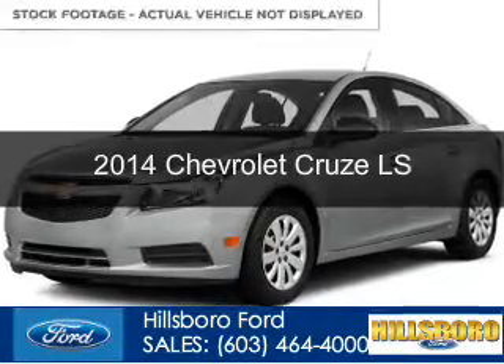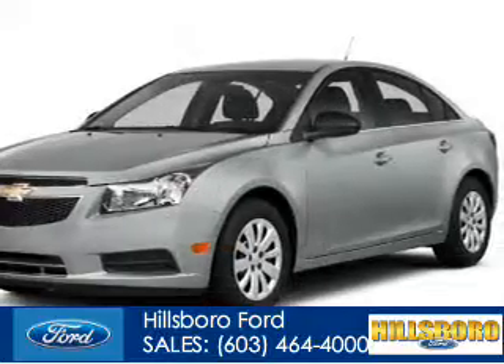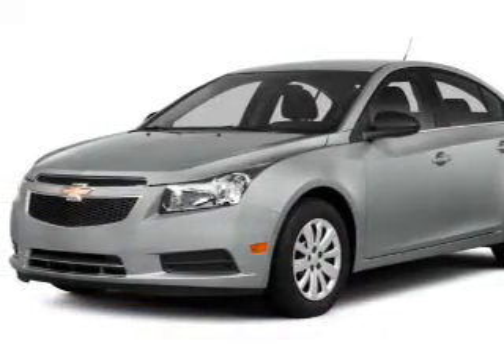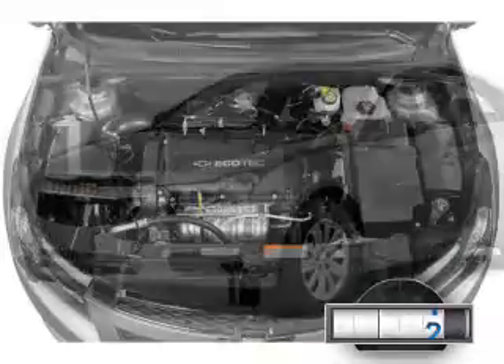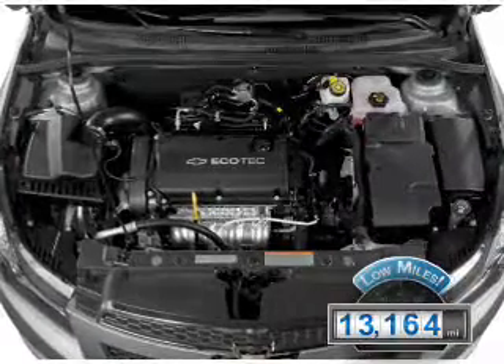This is a used 2014 Chevrolet Cruze. It's powered by front-wheel drive, a 1.8-liter, four-cylinder engine, and a six-speed automatic transmission. With fewer than 15,000 miles, this vehicle has a long road ahead.